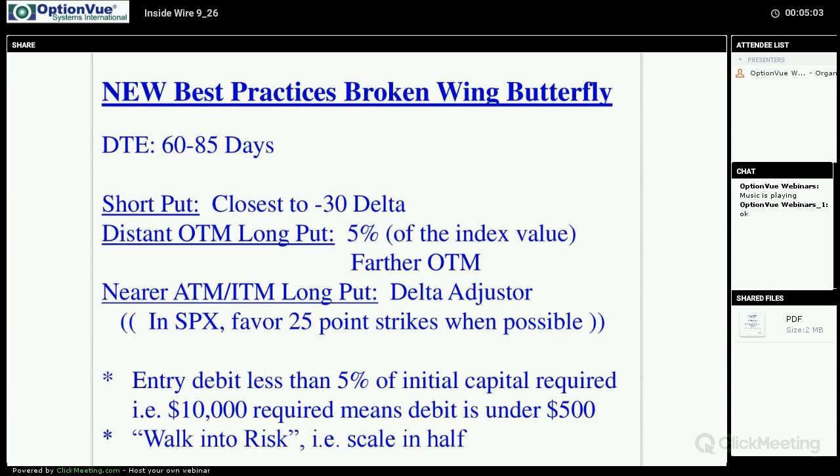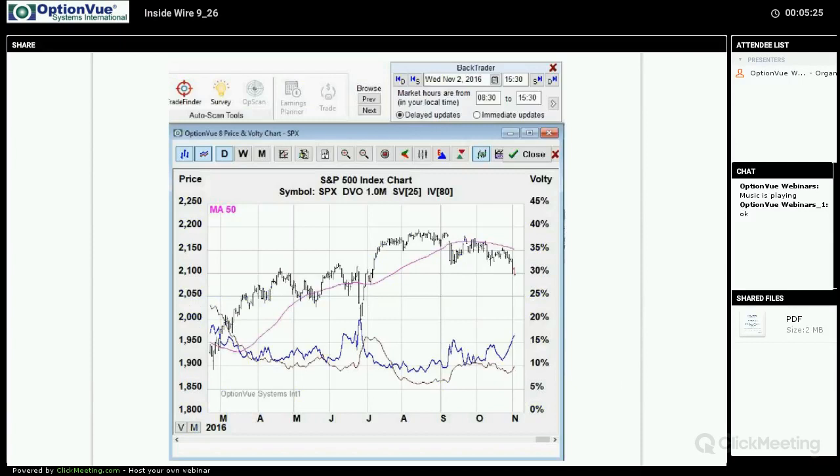The entry debit ideally should be less than five percent of the initial capital required — so on a $10,000 requirement you want the debit to be under $500. We're going to walk into risk by scaling in. On the one portion I want to show you today, we're scaling in in a certain manner but we're not just putting on another broken wing. Let's look at an example.